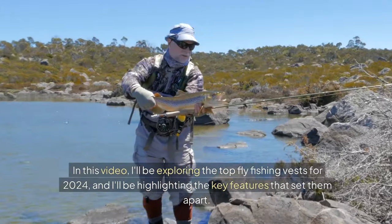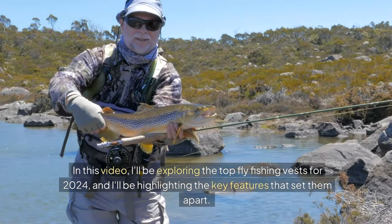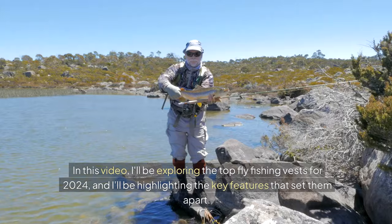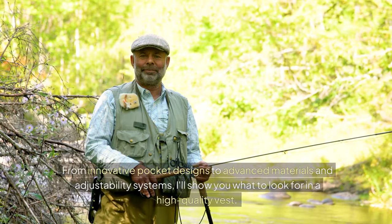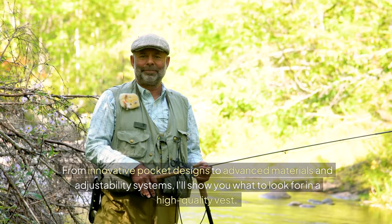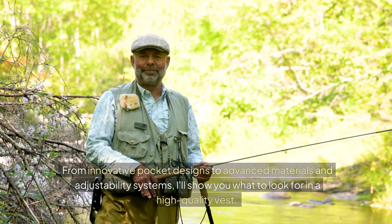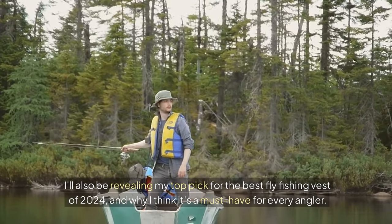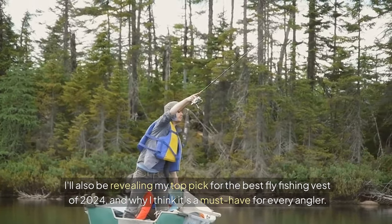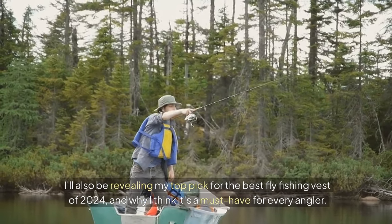In this video, I'll be exploring the top fly fishing vests for 2024 and highlighting the key features that set them apart. From innovative pocket designs to advanced materials and adjustability systems, I'll show you what to look for in a high-quality vest. I'll also be revealing my top pick for the best fly fishing vest of 2024, and why I think it's a must-have for every angler.